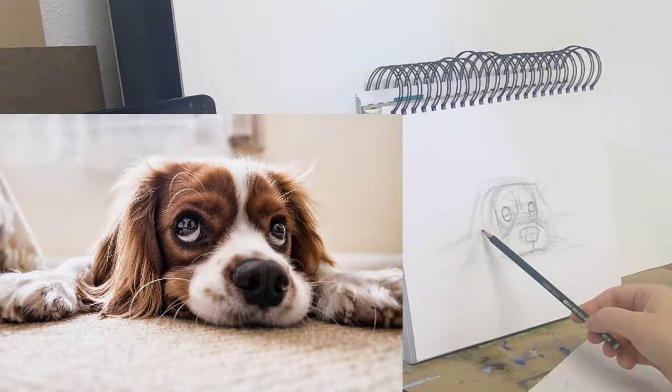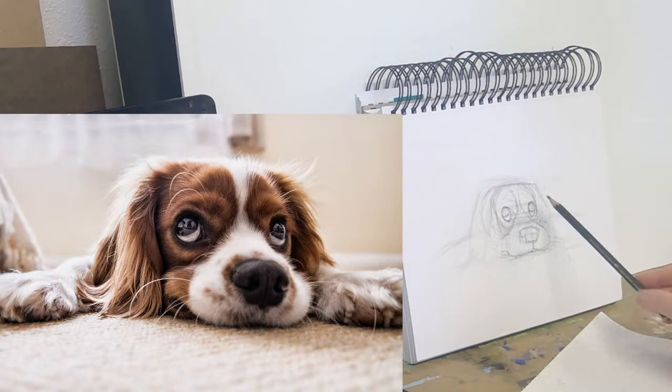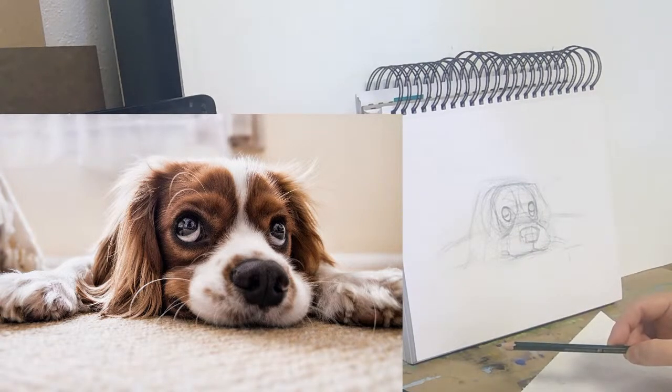We have one comment that this is the 'flat pancake position,' and it absolutely is — this is the flattest pancake. And another comment suggests that maybe because it's October we should put some little fangs in a vampire collar.